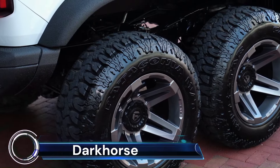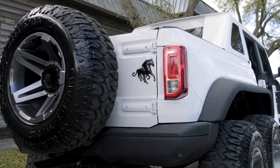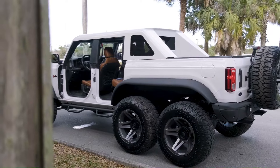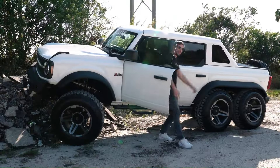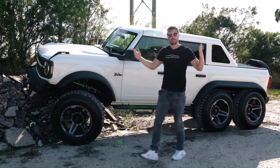The Ford Bronco has received a spectacular 6x6 modification by Apocalypse Manufacturing, known as the Dark Horse. This custom build extends the Bronco's length by 3 feet, adds an extra set of wheels, and includes a custom 5-foot truck bed.